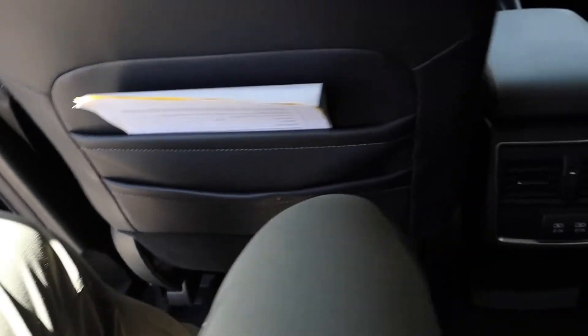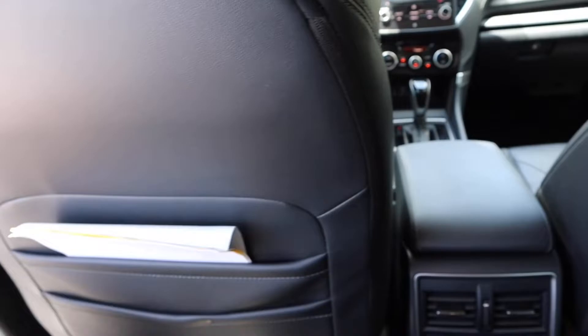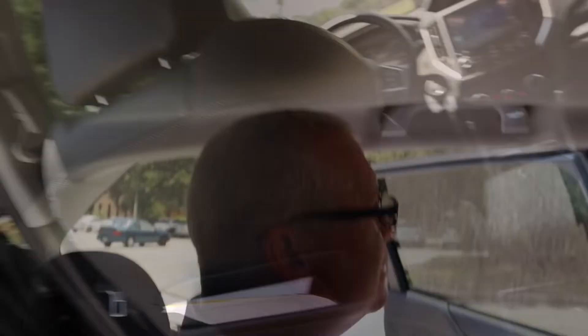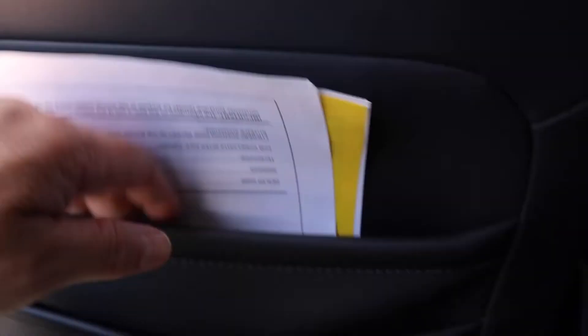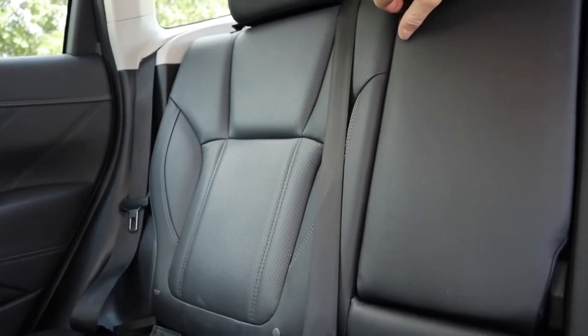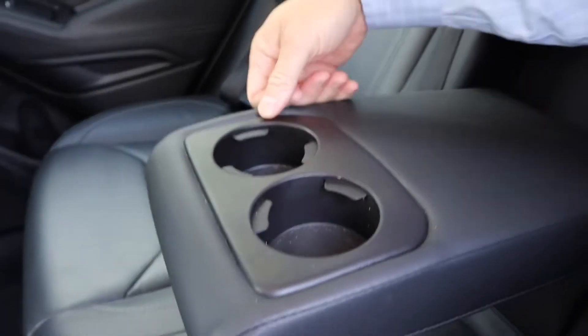There's so much space in the backseat — unbelievable. This is actually set to where I was sitting, and I'm 6'1", and I still have like six inches of space with my knees. Plenty of headroom too. It's got a place for your tablet or cell phone and your magazines, plus a power port and cup holders.